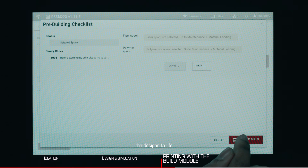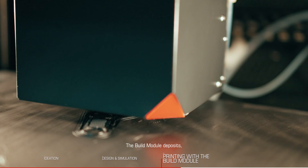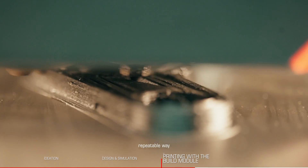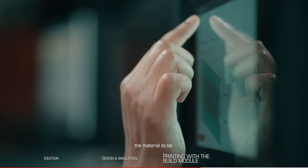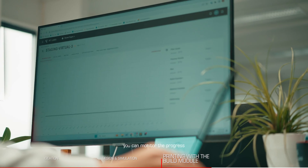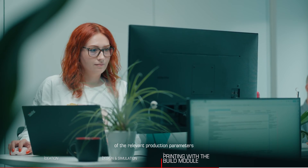It's time to bring the designs to life. The build module deposits continuous fibers and polymer materials in an automated, repeatable way, exactly where you need the material to be. From the comfort of your desk, you can monitor the progress and get a complete view of the relevant production parameters.